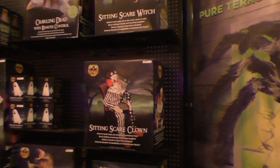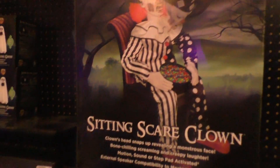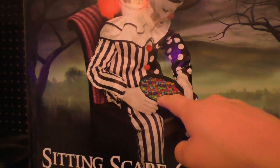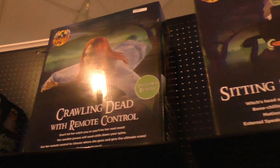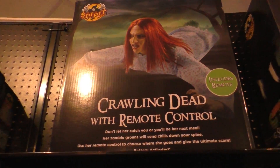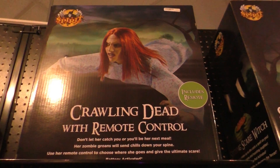I remember when that first came out — that used to scare a lot of people. Sitting Scare Clown — that's very similar to the Sitting Scarecrow. You have a candy dish and usually when you press on it, it'll kind of lunge forward at you. You also have a Sitting Scare Witch and a Crawling Dead — I think that's a girl on the ground. They don't have her working yet, so hopefully they get that working for the next trip.